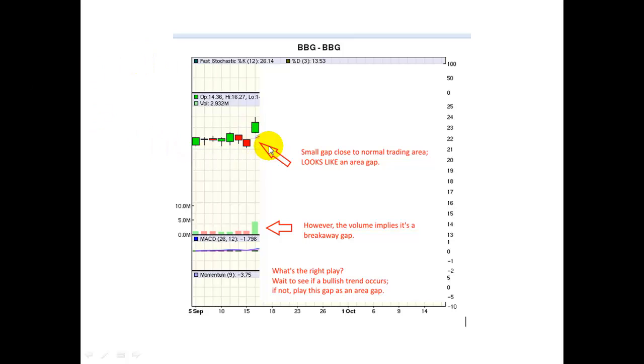When you look at a gap, you're going to look for a few things. First, you're going to look for the size of the gap. Here, we don't see a large gap — it's only about a dollar in that space from $22 to $23. The first thing you look at is the size: it's either small or large. Here, it's small.